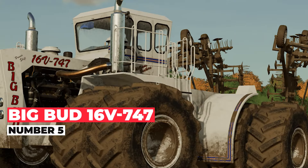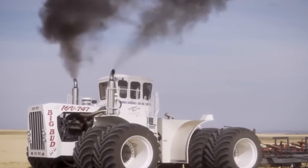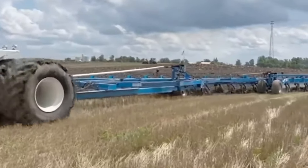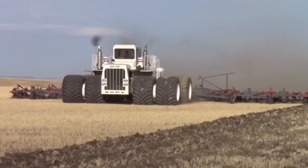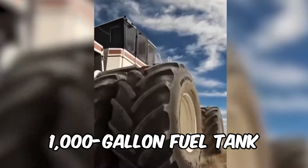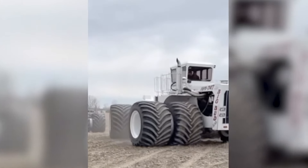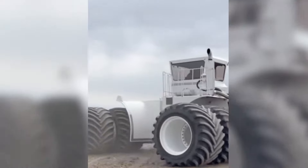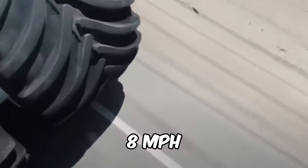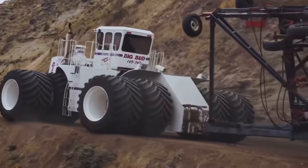At number five, it's the Big Bud 16V 747 Tractor — the legendary custom-made farm vehicle hailed for its remarkable features and incredible capabilities. Constructed in 1977 in Havre, Montana, it remains renowned worldwide. This colossal machine tips the scales at approximately 50 tons, dwarfing many of the largest production tractors in existence. Equipped with a massive 1,000-gallon fuel tank, under its hood lies a robust 16-cylinder Detroit diesel engine with a displacement of 1,472 cubic inches and a travel speed of 8 miles per hour, churning out an astonishing 1,100 horsepower.